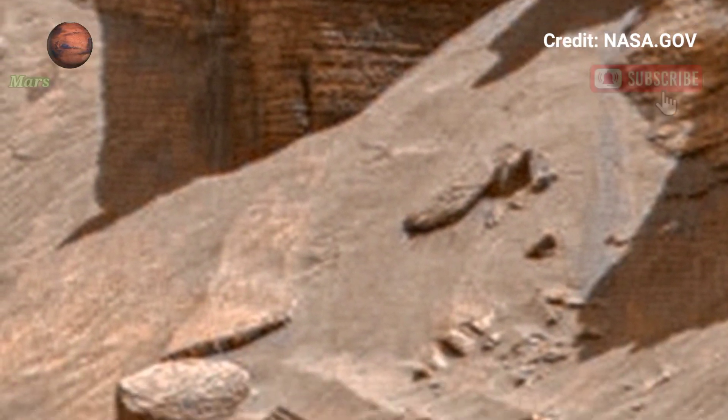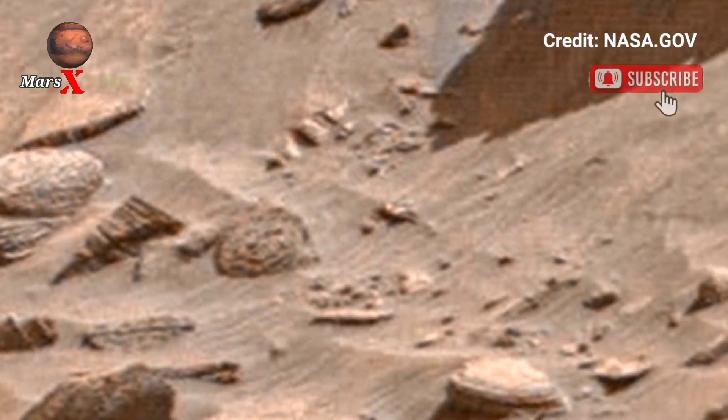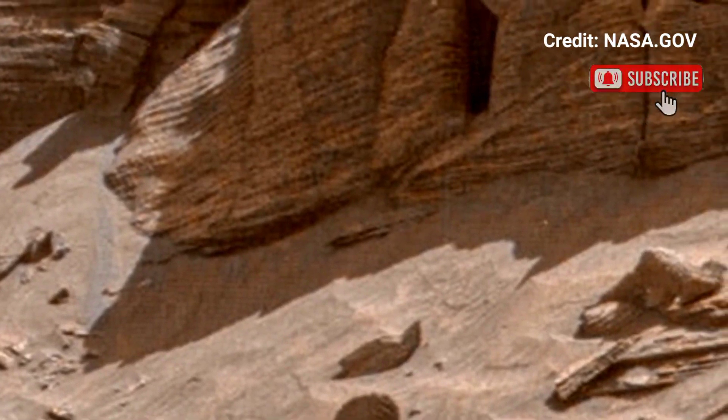And so mesmerizing. This is the ultimate space experience for all Mars enthusiasts.